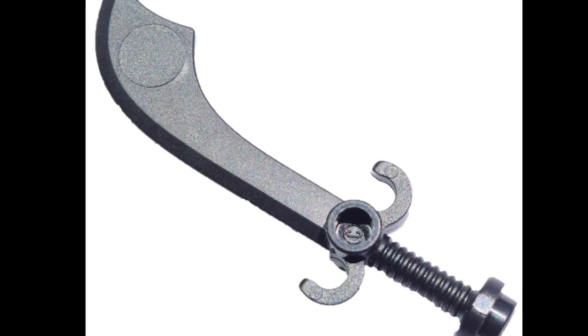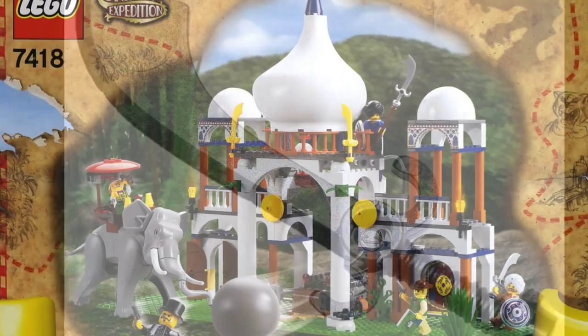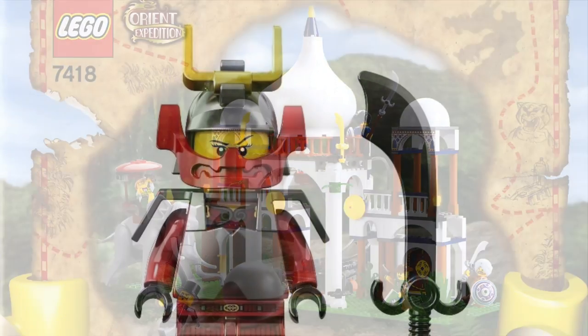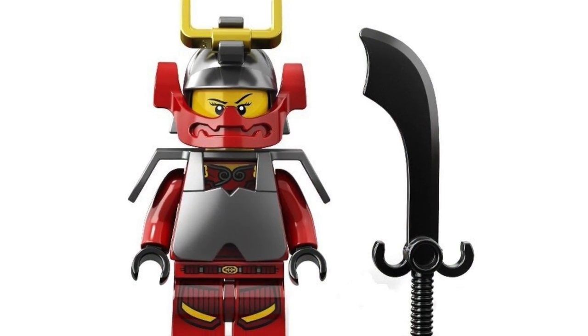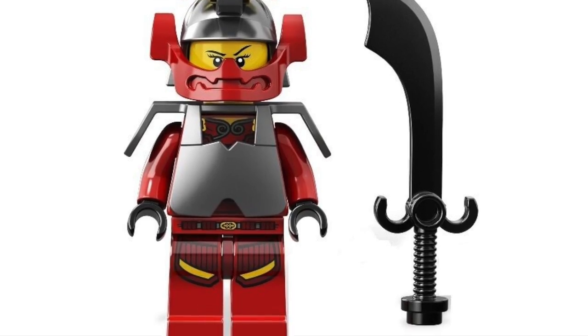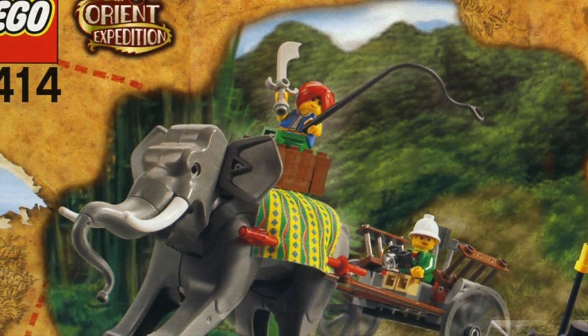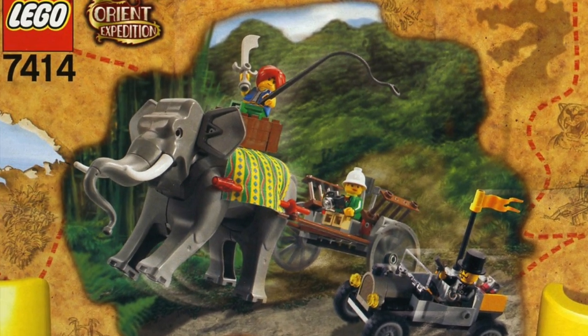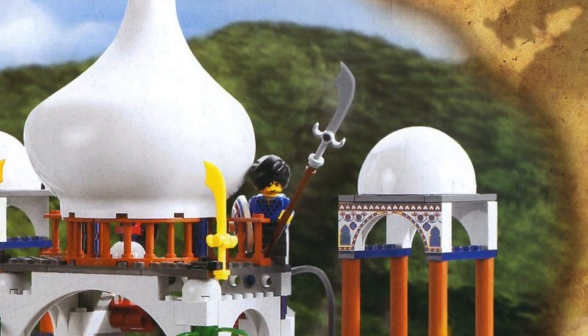Next was the scimitar, made for the warriors of the orient in the Adventurers theme circa 2003. It later found a home in the Ninjago sets of 2013 but seems to have fallen out of favor with LEGO designers since then. While the sword itself was designed well for its time, it's a bit more niche, and in my opinion always was a bit too bulky. Probably its biggest plus is the open stud in the pommel, permitting it to serve as the sharp end of a polearm.